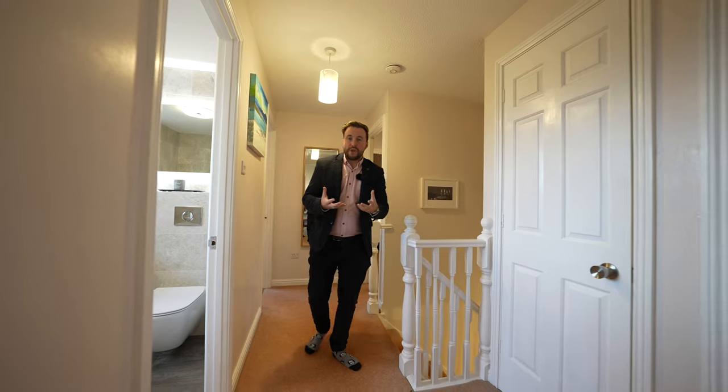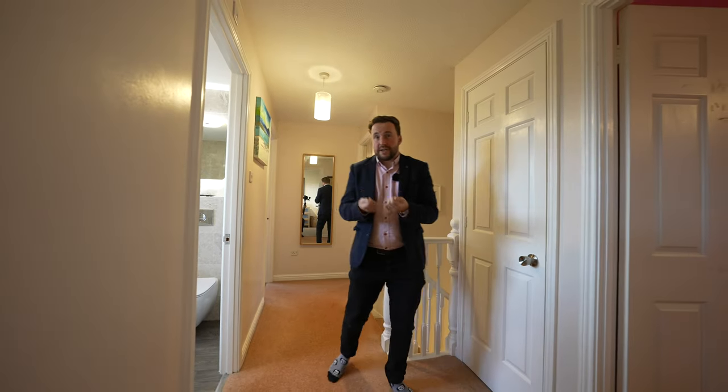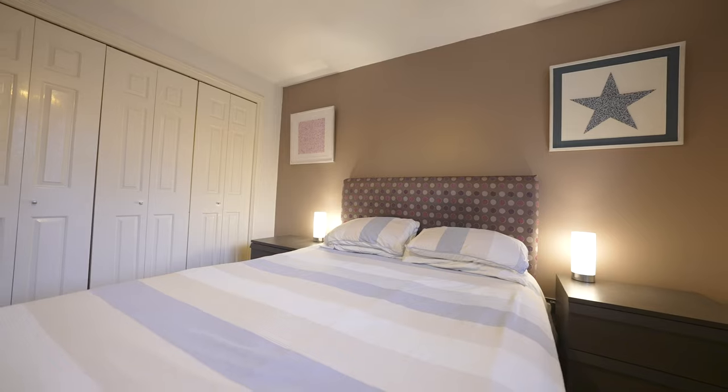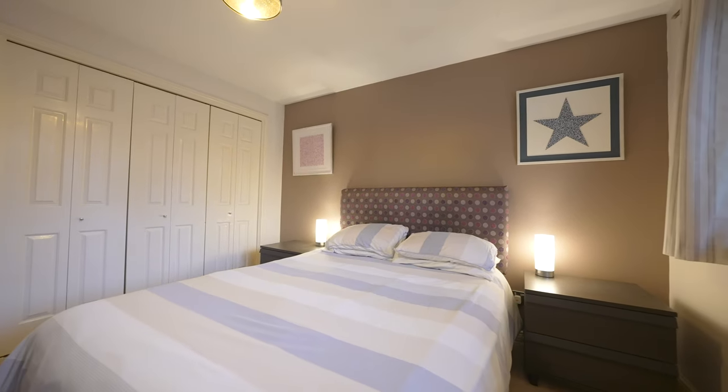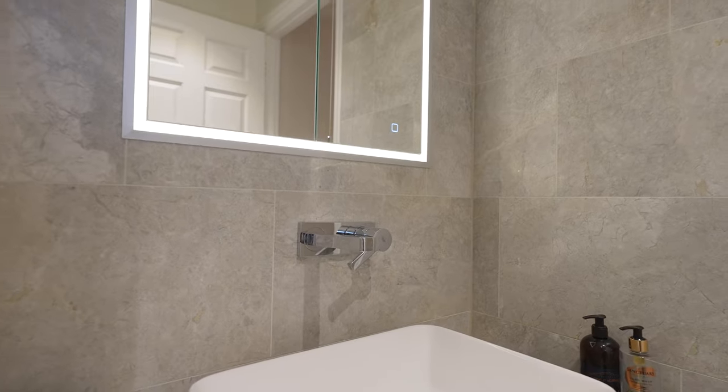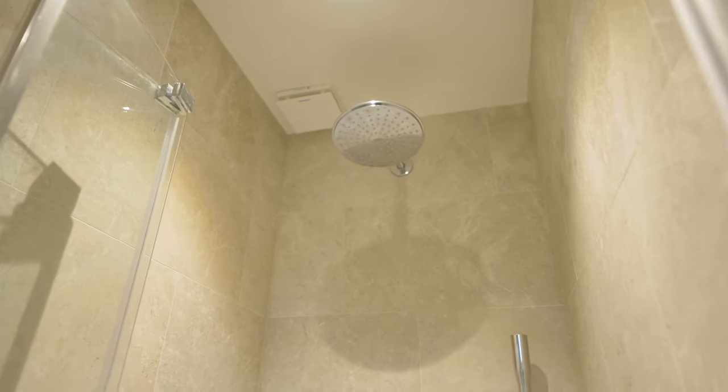Coming up to the first floor, you have four good-sized bedrooms, all of which are big enough to take a double bed. There is also a recently refitted bathroom, with the principal bedroom also benefitting from its own recently refurbished en suite shower room.